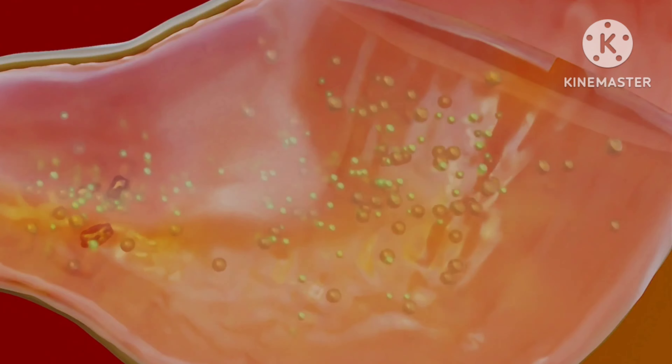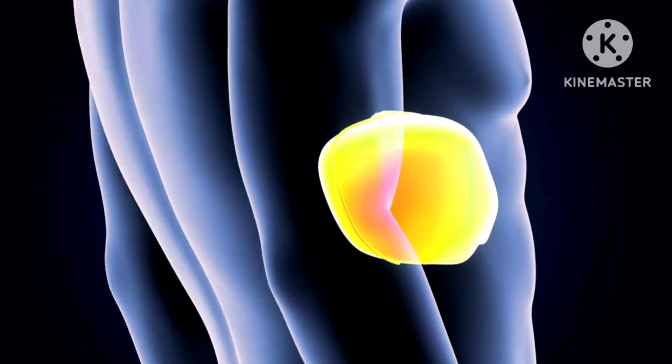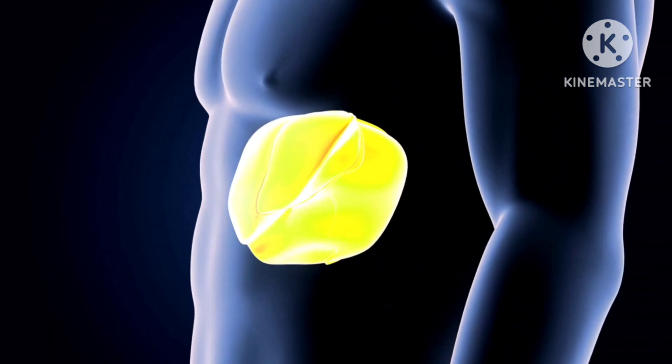naproxen, drinking alcohol is not recommended. The combination can increase the risk of stomach ulcers and bleeding. Taking too much acetaminophen while drinking alcohol can also cause liver damage.